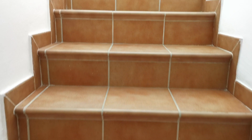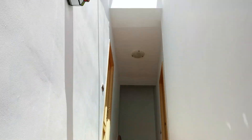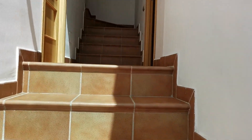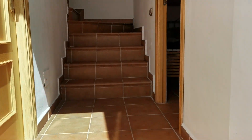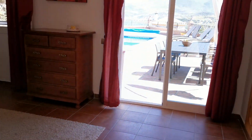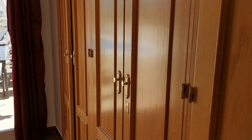Up the stairway there's an impressive glazed roof — a very unique and lovely feature. This leads to the main master bedroom, which has a huge amount of wardrobe space.